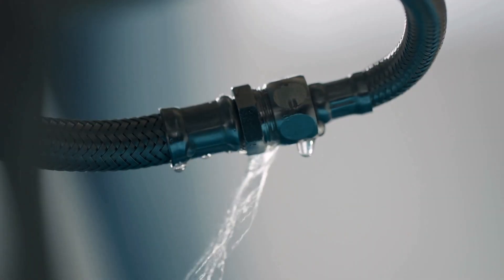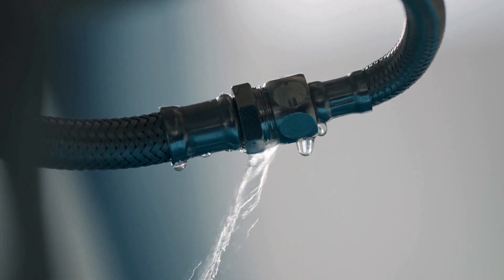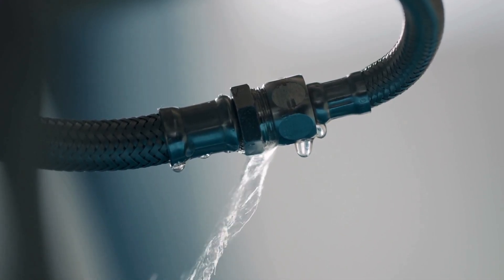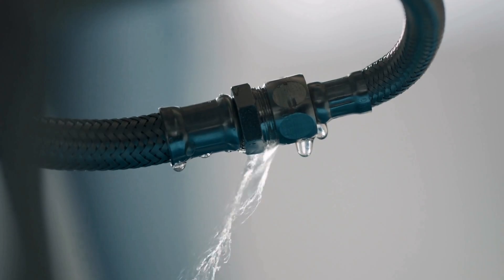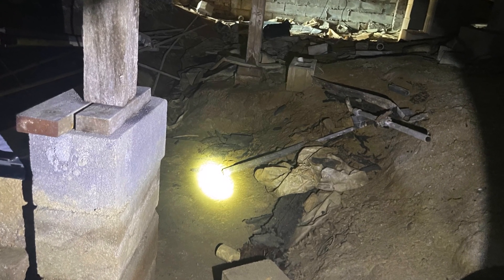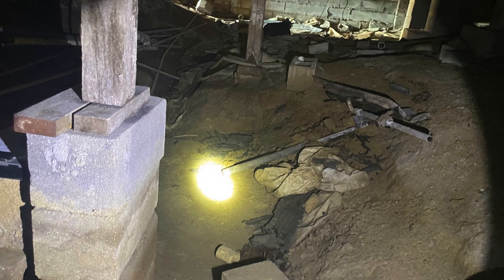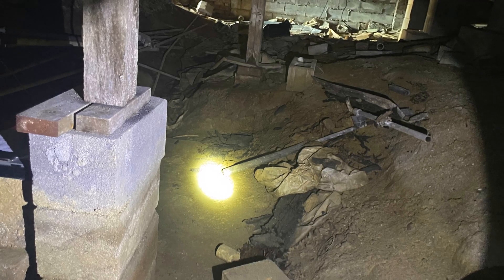Wood decay fungus is a serious issue that affects thousands of homes every year, and yet it's one of those silent enemies that can go undetected for years, slowly eating away at the very foundation of your house. When it comes to wood decay fungus, homeowners often face a multitude of challenges that can be frustrating, costly, and even pose health risks to their families.